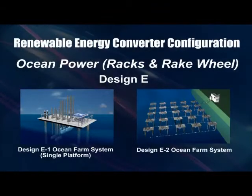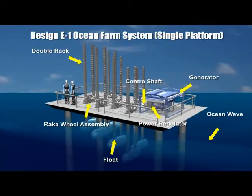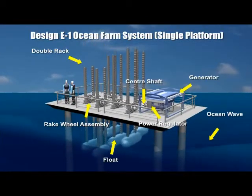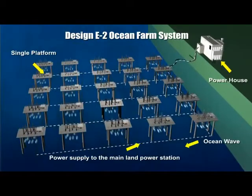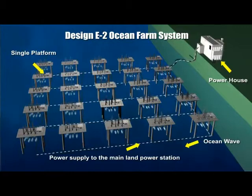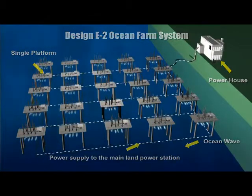Several vertical rack ocean wave converter systems are spatially located on a platform to capture different phases of rising and falling waves. A huge ocean energy converter farm comprising a network combination of the above devices is possible.